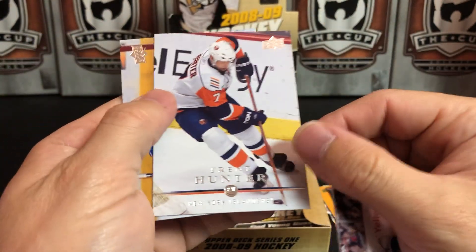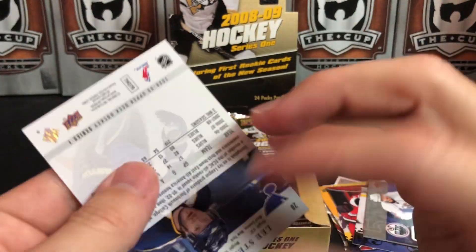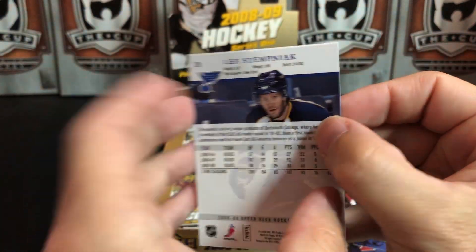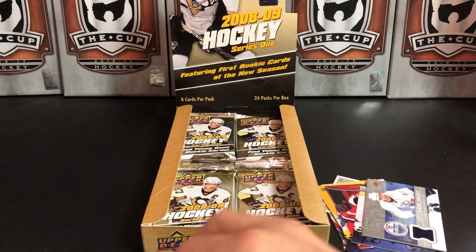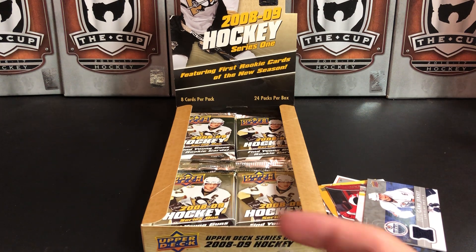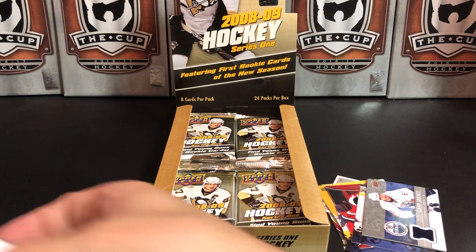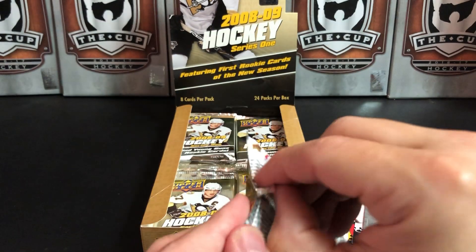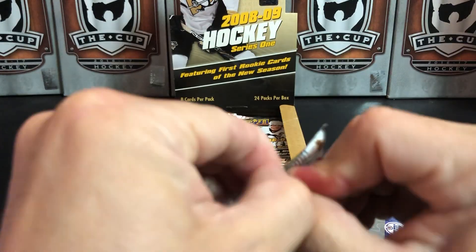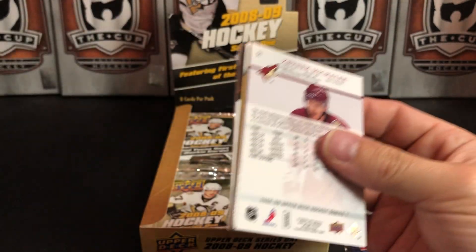Ian White, Trent Hunter, Henrik Lundqvist — and there is someone stuck to Ian White — Lee Stempniak. Let me move the base cards out of the way; there's a giant stack of them now. I wonder how close I could get to completing a base set without the Young Guns out of this box — I'll have to check.